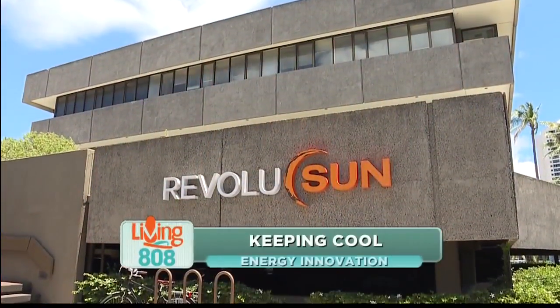Aloha everyone. We're here at Revolution's Innovation Center. I'm joined by David Gorman, Director of Business Development here. Hi Kelly, good morning. Doing so well and so happy to be here because we're talking about something that is so relevant today — cooling, cooling the house. It is hot summer already.